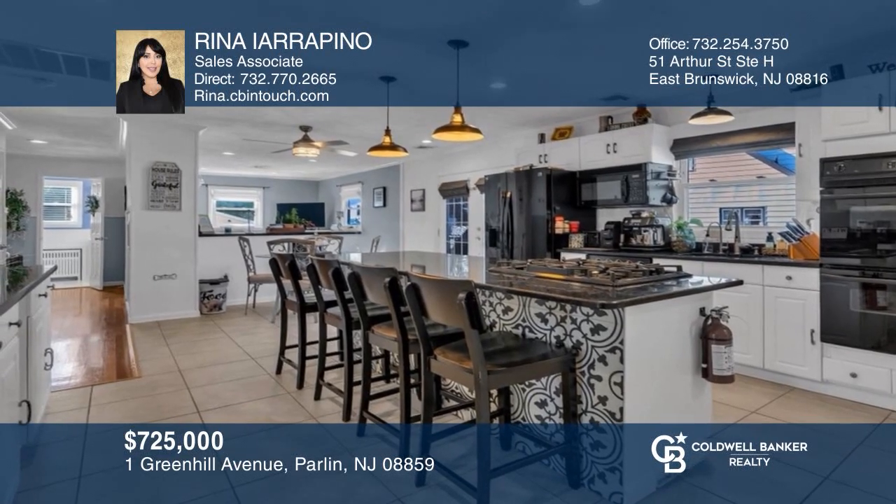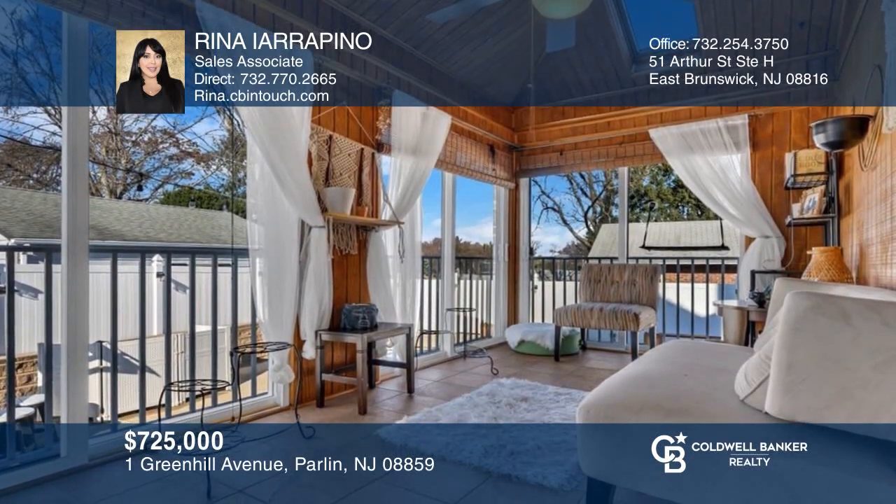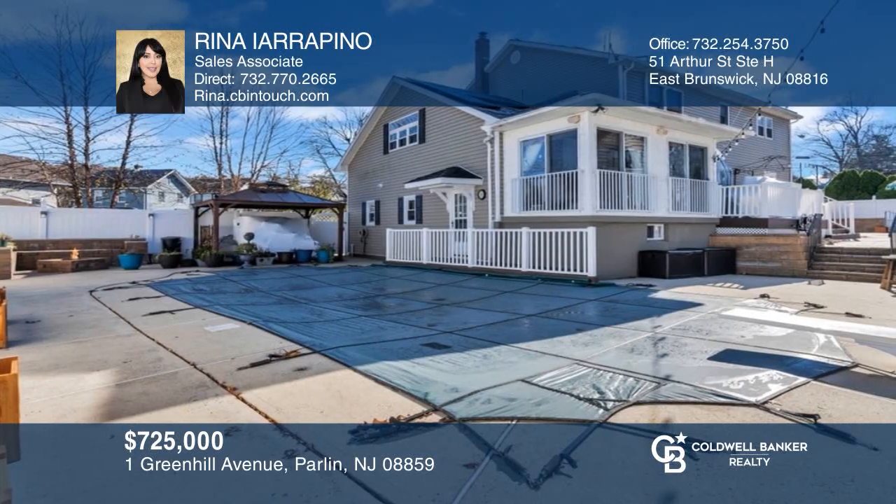This custom home boasts spacious rooms, an eat-in kitchen, an enclosed porch, and a backyard with a deck, patio, and pool. Learn how to make this home yours with a call to Rina Irapino.